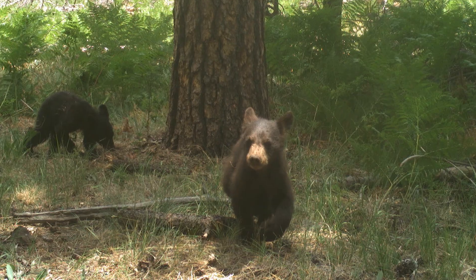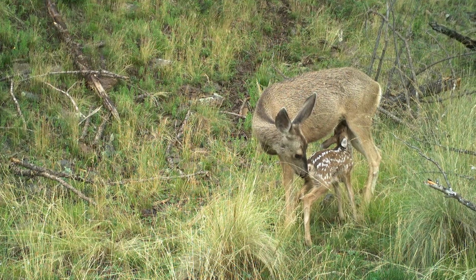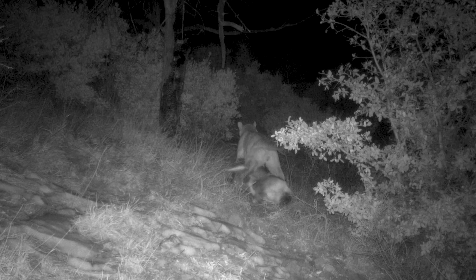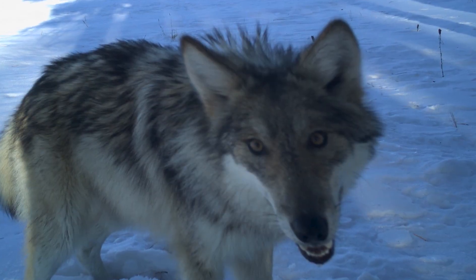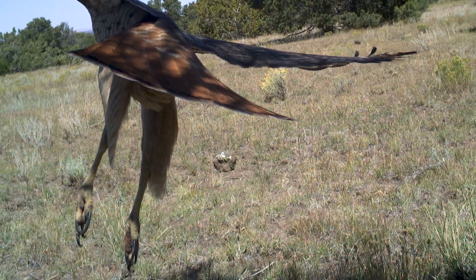Bears with cubs, elk and deer, fawns nursing, a mountain lion with a mule deer kill, a solid white turkey hen — a lot of cool photos. They captured so much wildlife, even though they were targeting one specific species. More on that in a moment.